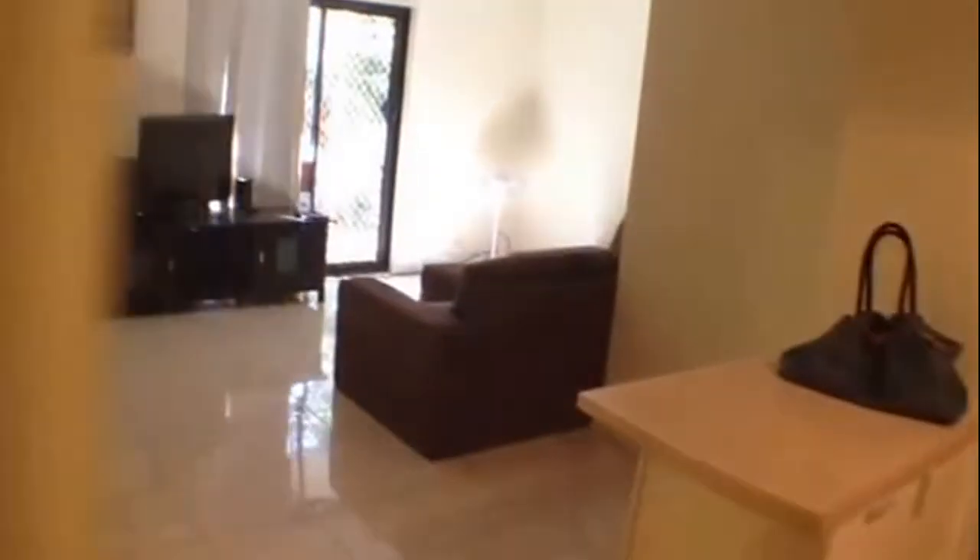The living room furniture is all included. There's also air conditioning. As you can see we have a lot of greenery outside and you do have river views.